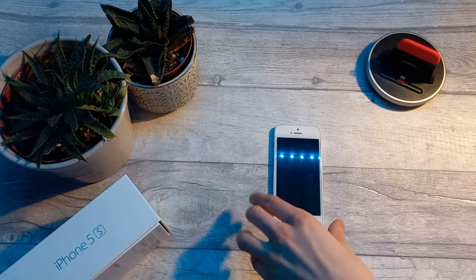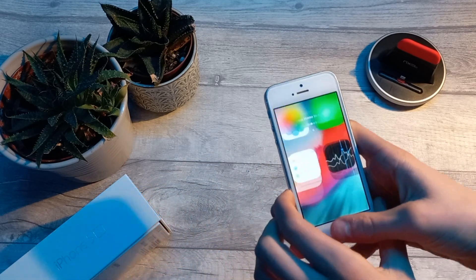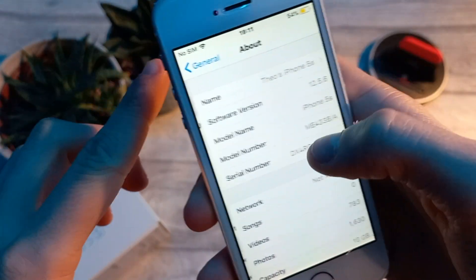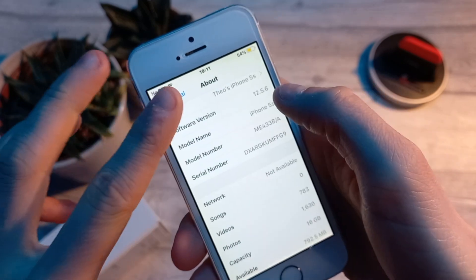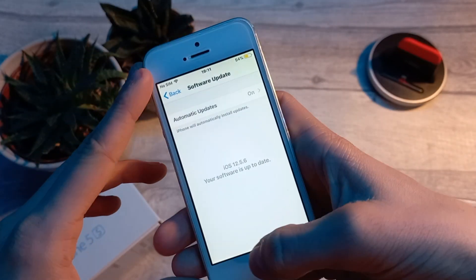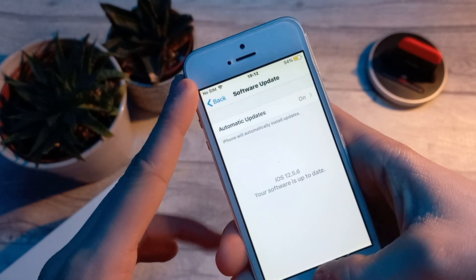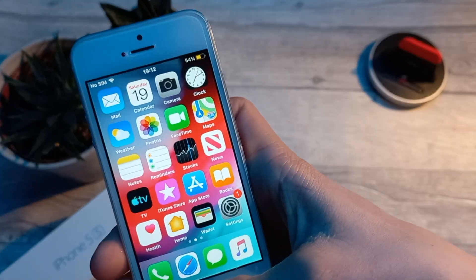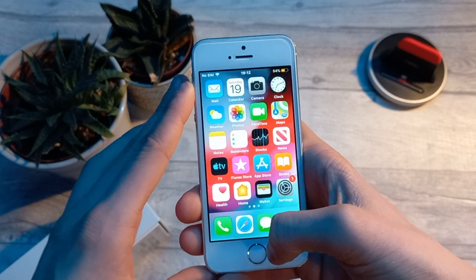As for software on the iPhone 5s, this is what I personally find the most impressive. Going into Settings, General, and About, you can see this iPhone 5s is running iOS 12.5.6, which is the latest version available on this device. This software is not that far out of date — I know that sounds crazy because we're on iOS 16, but there haven't been that many major redesigns, and the app icons generally look fairly similar.